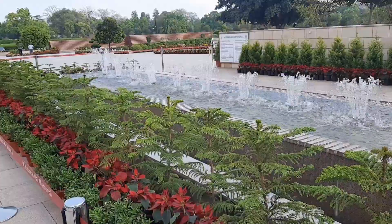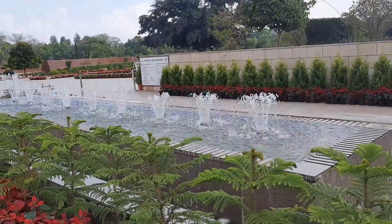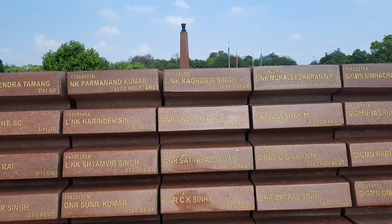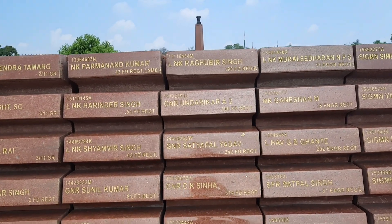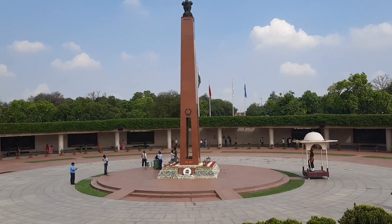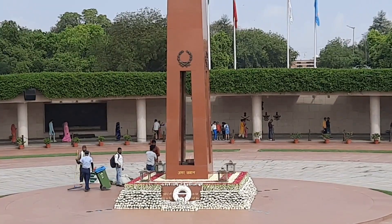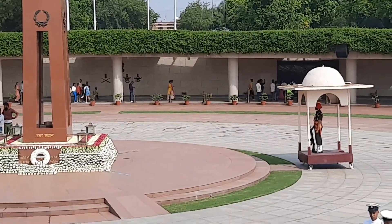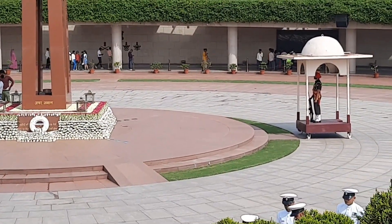On the entrance you can see a beautiful fountain on both sides. Both India Gate and Amar Jyoti remind us of the bravery of our Indian soldiers. Whoever visits Delhi should also visit India Gate.